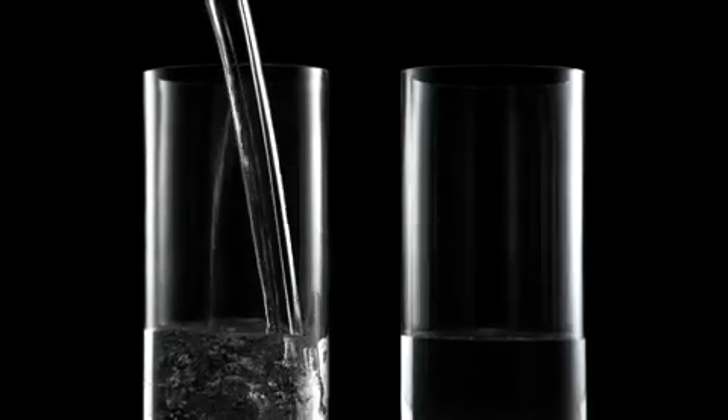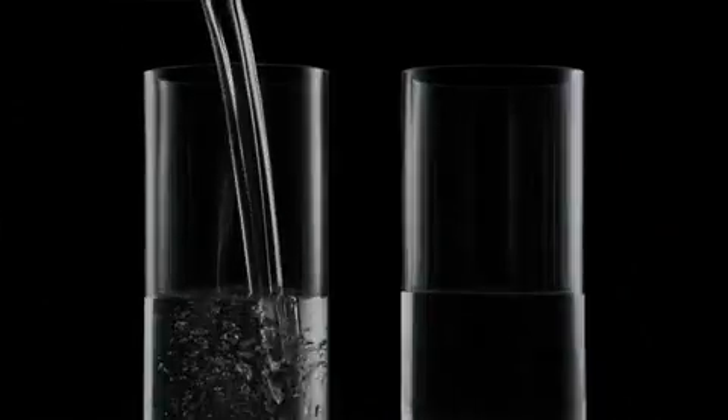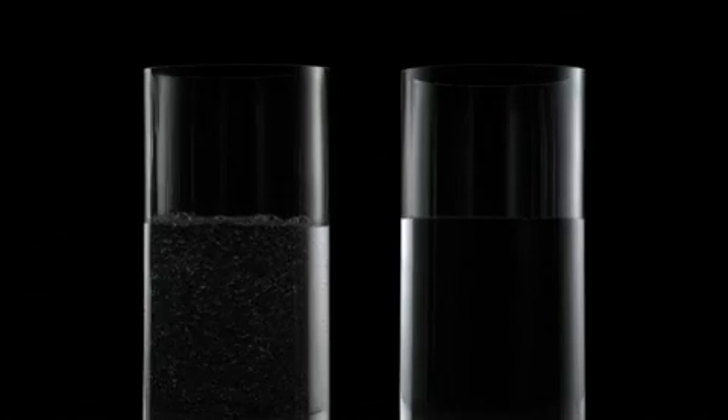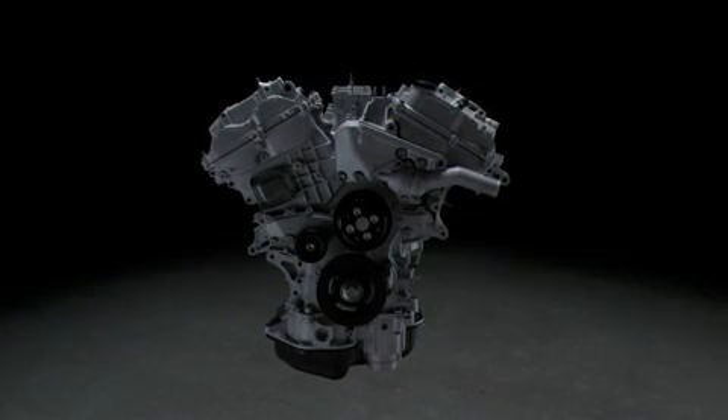This low-pressure vacuum casting process helps to ensure that we've got the consistency and the quality in every engine we build. The hard way is rethinking the manufacturing process to cast a better engine. The hard way is relentless innovation. And the hard way is the only way to make a Lexus truly a Lexus.